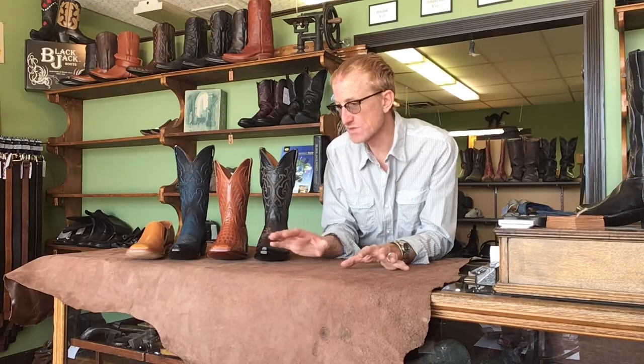Before I forget to mention, it is always going to be best if you can actually make it to the shop to look at boots, swatches, and get custom fitted. But we do business over the phone and the web and we are willing to ship just about anywhere.